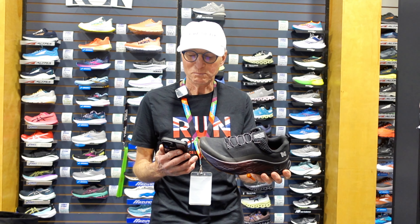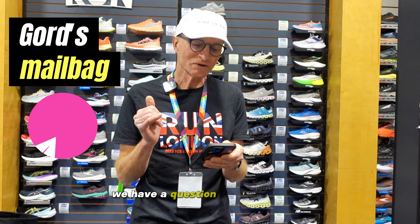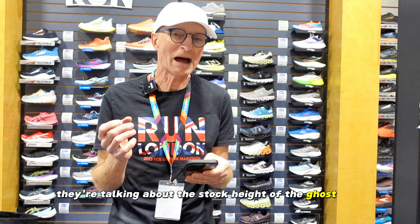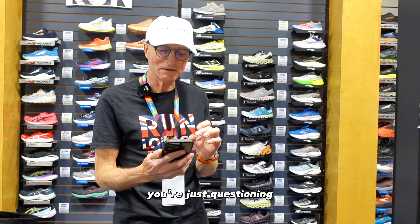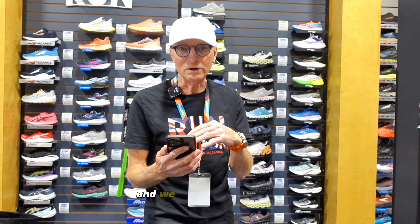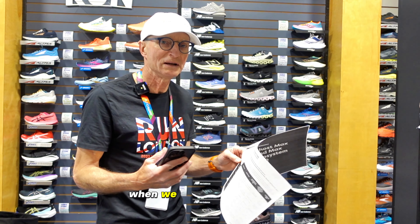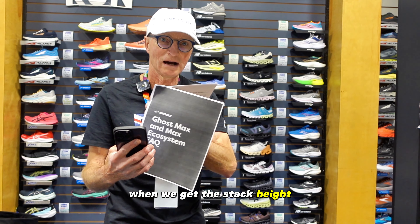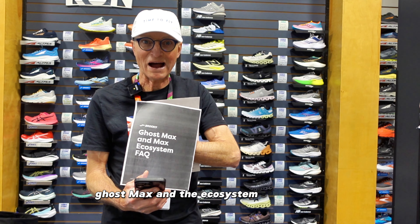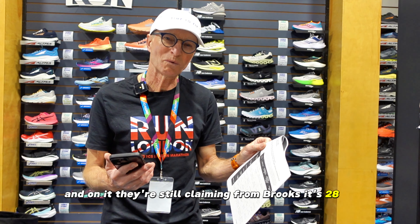Before we get to that, we do have a few questions that came in online. We have a question from My Dog Jogs about the stack height of the Ghost Max. They've heard a reported stack height of about 39/33, and we've indicated it's 28/22. When we go to the Ghost Max Ecosystem Fact Sheet, Brooks is still claiming it's 28/22.